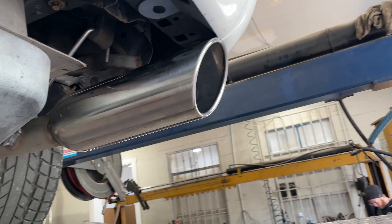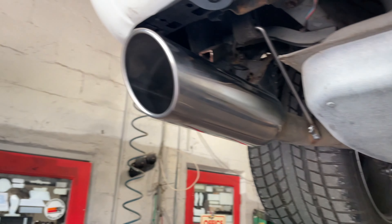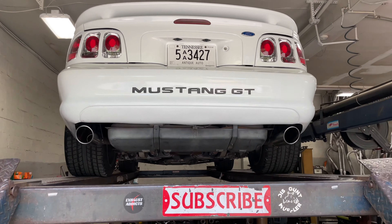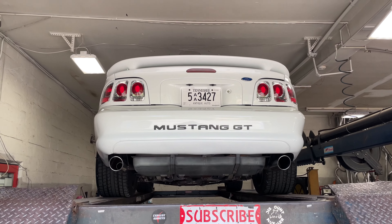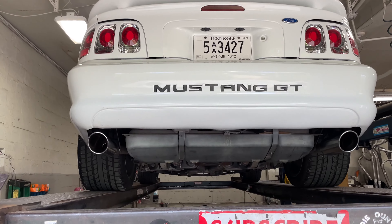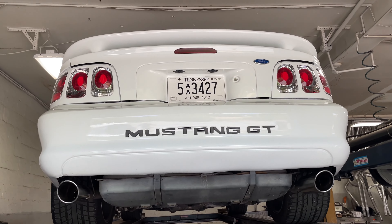We freshened up the tips for him and put two new rolled-edge four-inch tips, right there and there — as you guys can see. We also updated his hangers. It came out absolutely beautiful, and the old exhaust is gone. That's what it looks like — we'll let you guys hear it in a second.